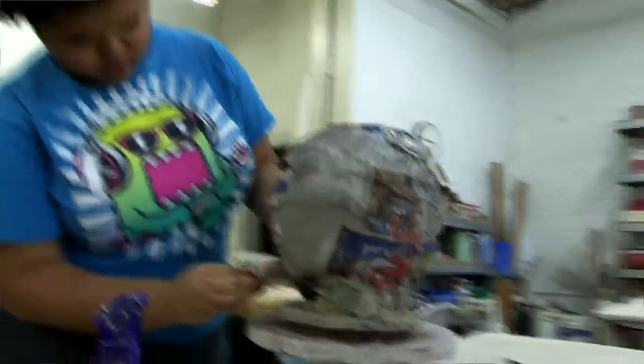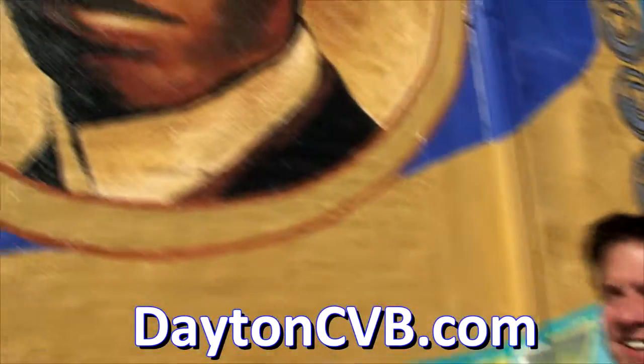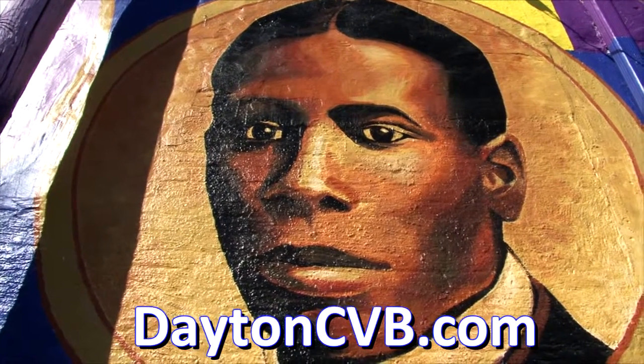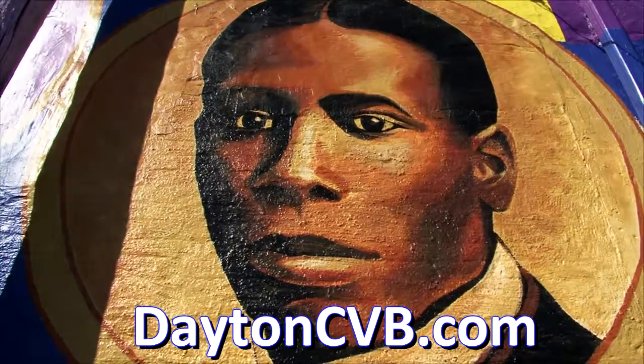Great place to be, great place to work. I love being here. Hey, for more on K-12 Gallery in Tejas, just go to the website right here. Oh my gosh, I'm a poet and don't know it — with apologies to Paul Lawrence Dunbar. For the Dayton Convention and Visitors Bureau Around the Community, I'm Jim Bucher.